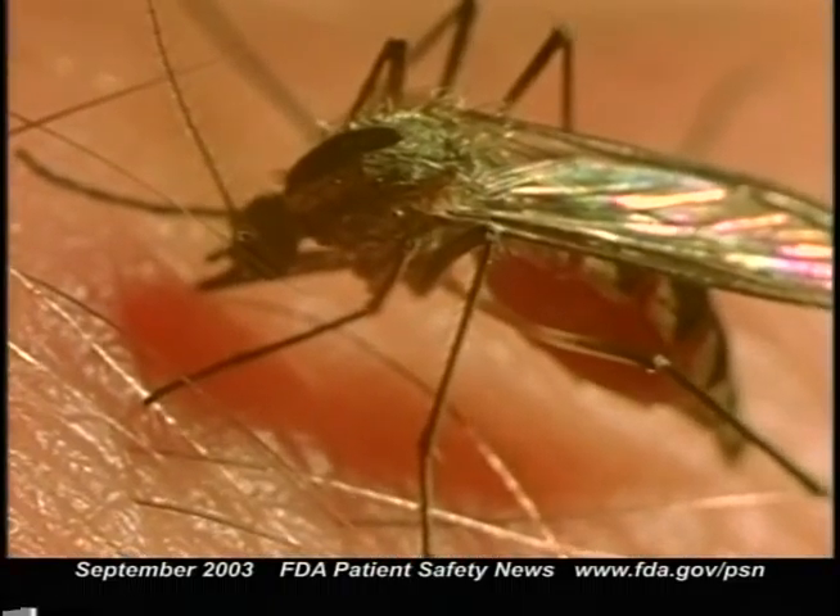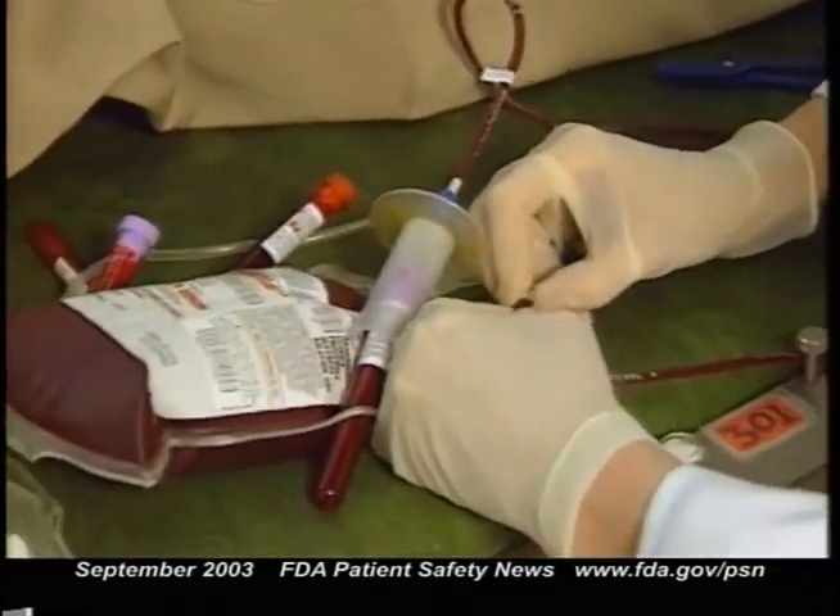Although the West Nile virus is primarily mosquito-borne, last year there were cases of transmission by blood transfusion. Most people infected with the virus don't have symptoms and aren't aware of their infection, so they might unknowingly try to donate blood. Although there aren't any West Nile tests approved by FDA for blood screening at this time, FDA is encouraging blood banks to test donated blood for West Nile using several investigational nucleic acid tests. In July of this year, many blood banks started using these experimental tests.